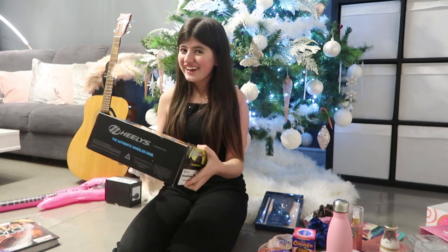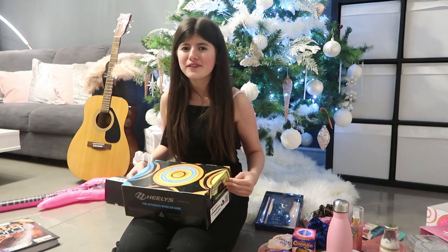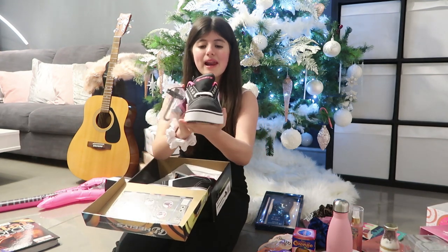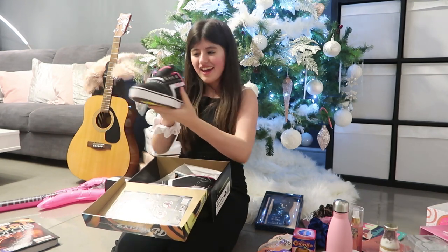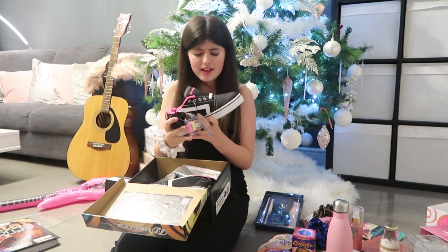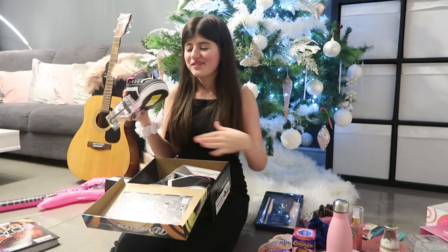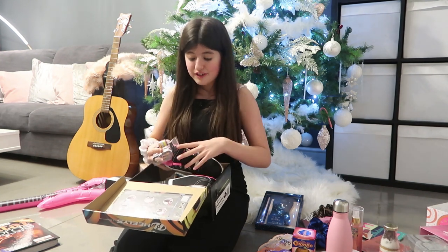Next up, I got Heelys. Now, these are really, really cool, guys. I'm going to show you guys what they look like inside. They're black and pink, and they've also got a white pattern on them. It's just one heel — it's a sweet classifier. I'm really, really excited to try them out. My brother Logan, who is seven years old, has these too, so we're going to be matching and trying them out around the shops. It's going to be really fun!